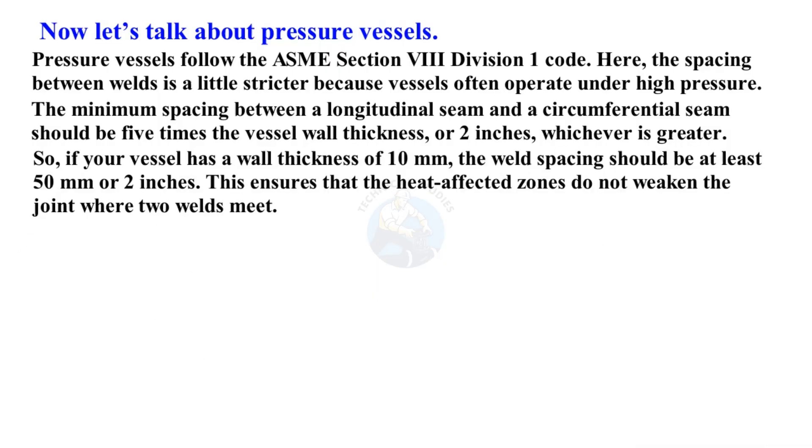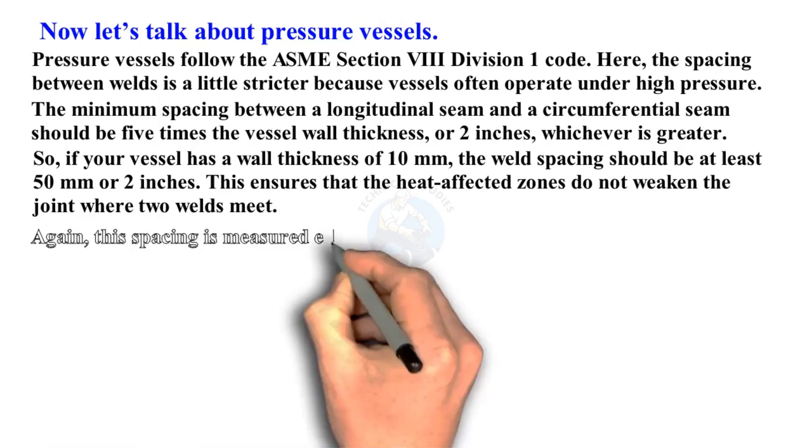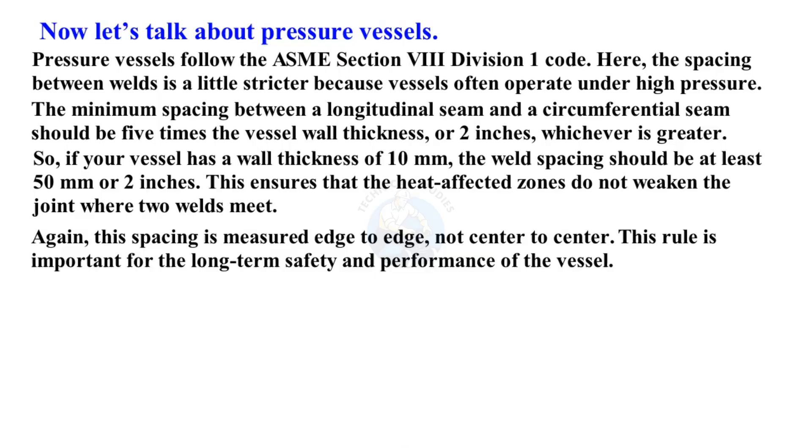So if your vessel has a wall thickness of 10 millimeters, the weld spacing should be at least 50 millimeters or two inches. This ensures that the heat-affected zones do not weaken the joint where two welds meet. Again, this spacing is measured edge-to-edge, not center-to-center. This rule is important for the long-term safety and performance of the vessel.